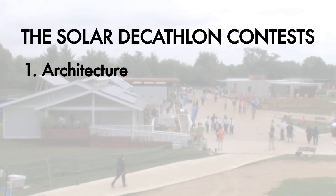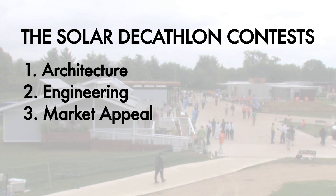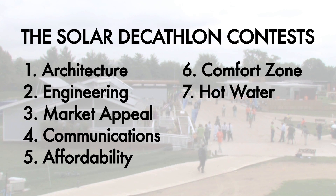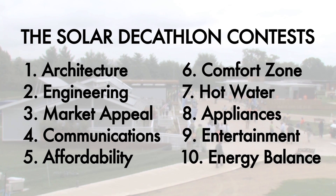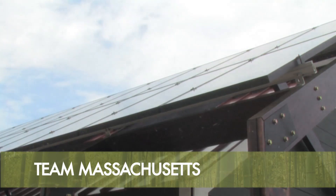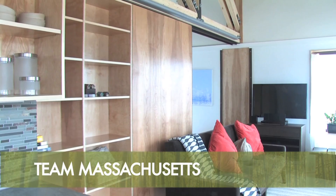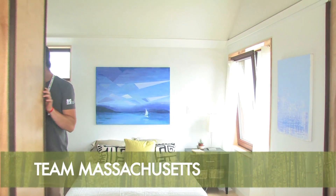The events range from architecture to engineering to market appeal, and most recently affordability was just added to the competition. Two of the biggest constraints were spatial: we had to maintain our house under 18 feet high and within our solar envelope, which is 72 feet wide and 65 feet deep, and the square footage requirement for the house was 1,000 or less.